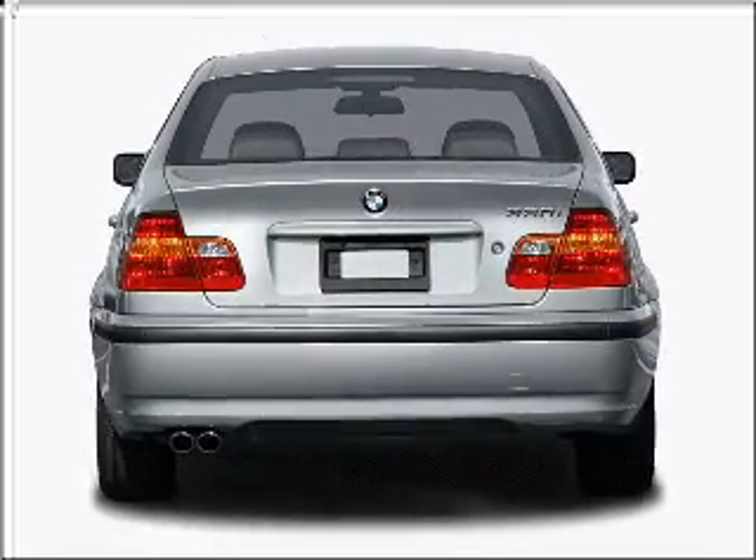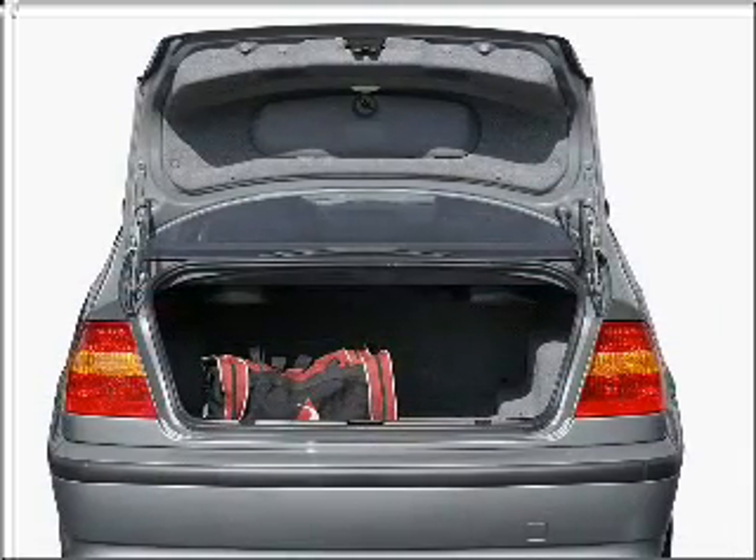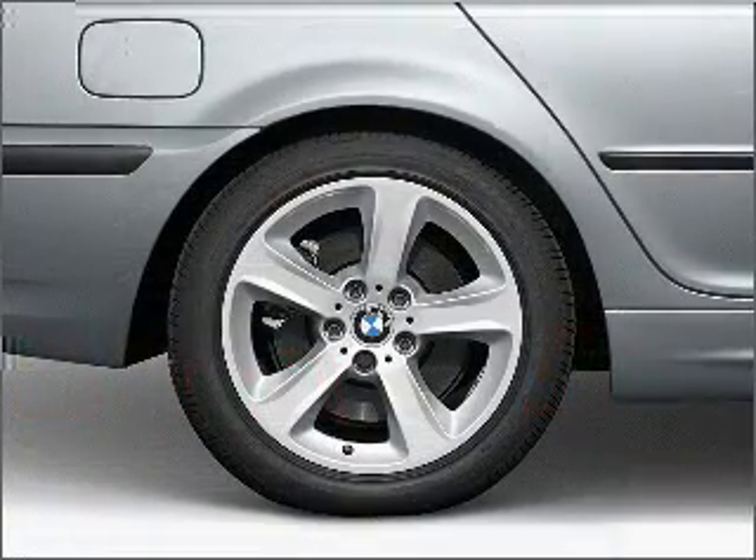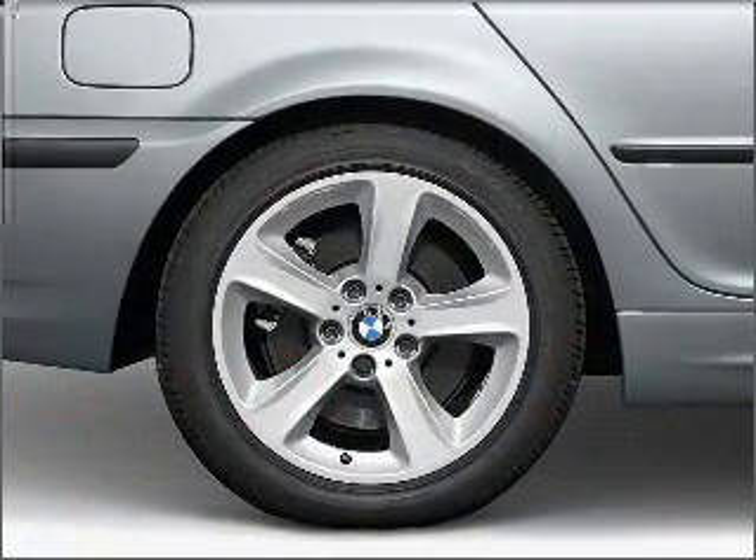Stand out from the crowd with premium wheels. Brake safely with the anti-lock braking system. Heated seats make cold weather driving more endurable. There's nothing like a sunroof on a nice day, and memory settings make for a more comfortable ride.